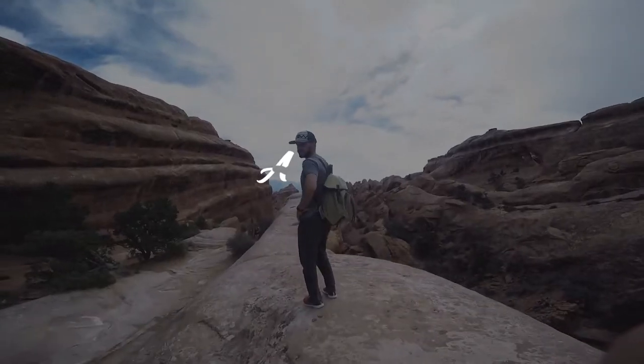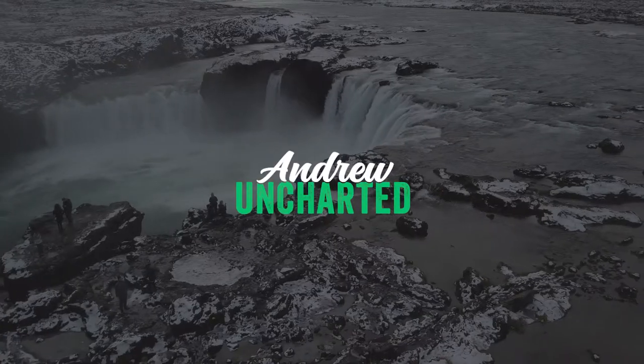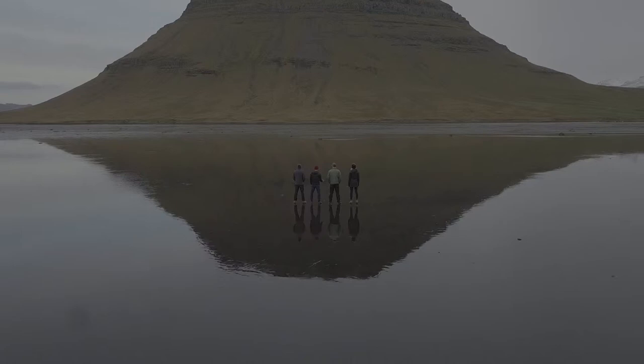Welcome back. It's me, Andrew, again from Andrew Uncharted, and today we're going to talk about eight separate travel items that I found through planning my trip around the world. Living out of only a backpack for a long period of time means that everything in your backpack has to have a purpose, and that's where some of these items come in. So let's get started.